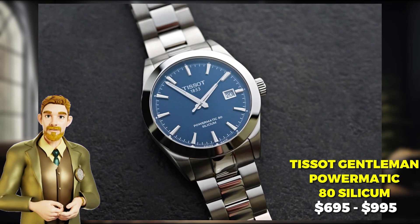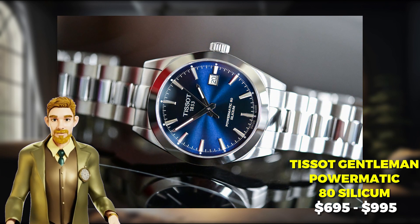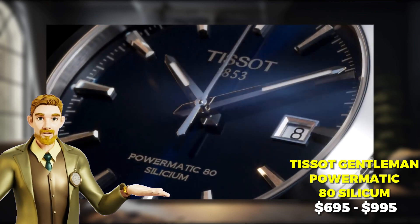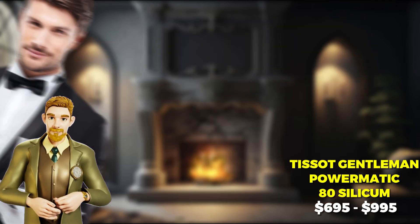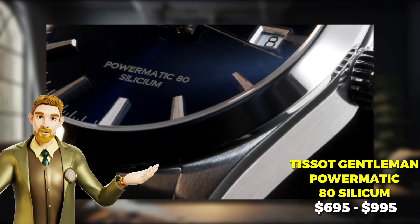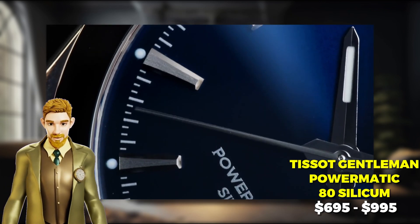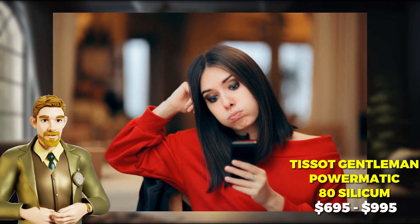Next on our list, meet the Tissot Gentleman Powermatic 80 Silicium — a watch so smooth, it's like a perfectly tailored suit for your wrist. With its advanced automatic movement and 80-hour power reserve, it also features a date function and a second time zone display. This watch is always on time and in style. The watch's scratch-resistant sapphire crystal can withstand even the most demanding adventures. It also boasts a silicium balance spring, providing superior accuracy and stability for those who can't stand tardiness.